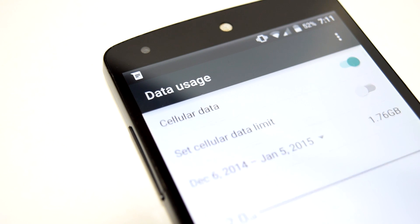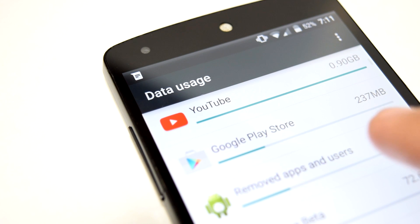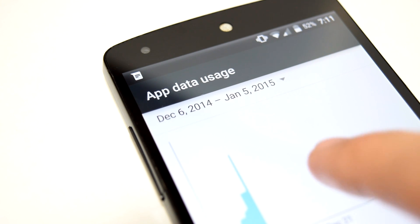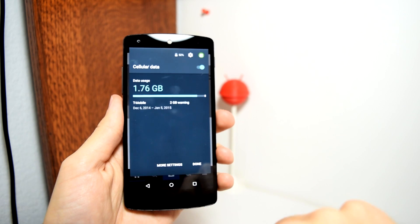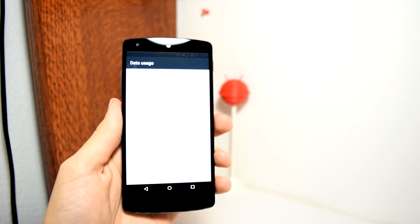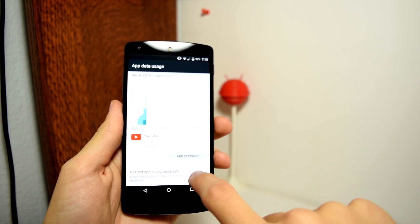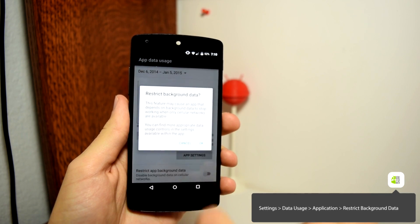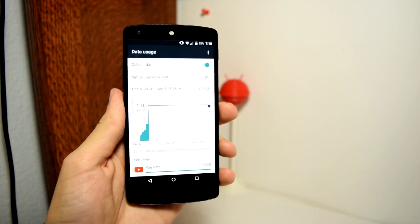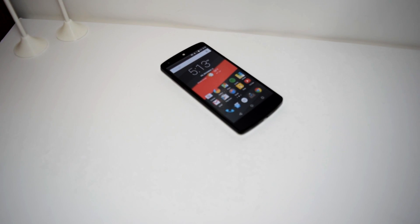Feature nine: Restrict apps. Most of us are cautious about using cellular data, but some apps use data even when you're not actively in them. For example, Instagram and other social media apps sync in the background and use up data from apps you haven't even opened. You can restrict background data for specific apps by going to Settings, Data Usage, tapping on an app, and checking 'Restrict app background data.' Now that app won't be able to use your data in the background.